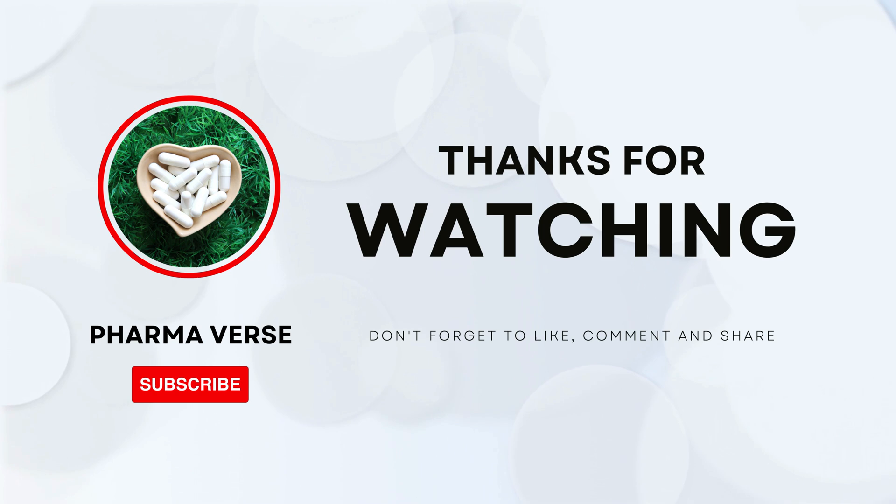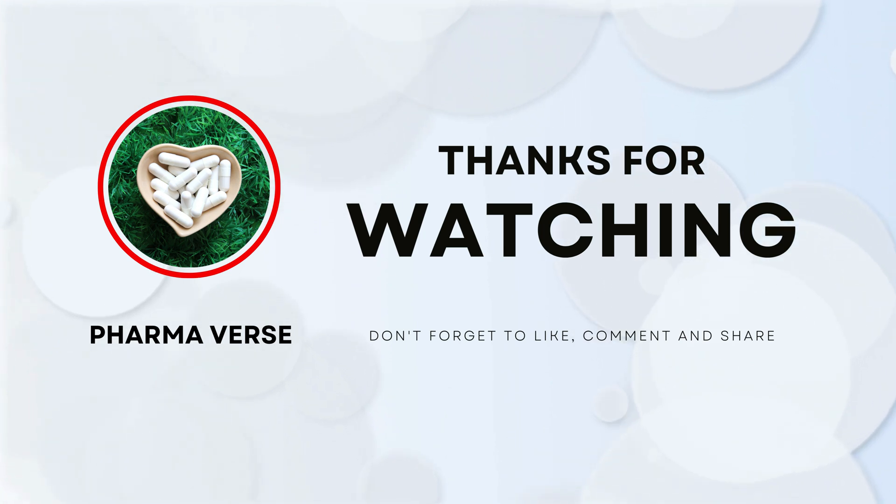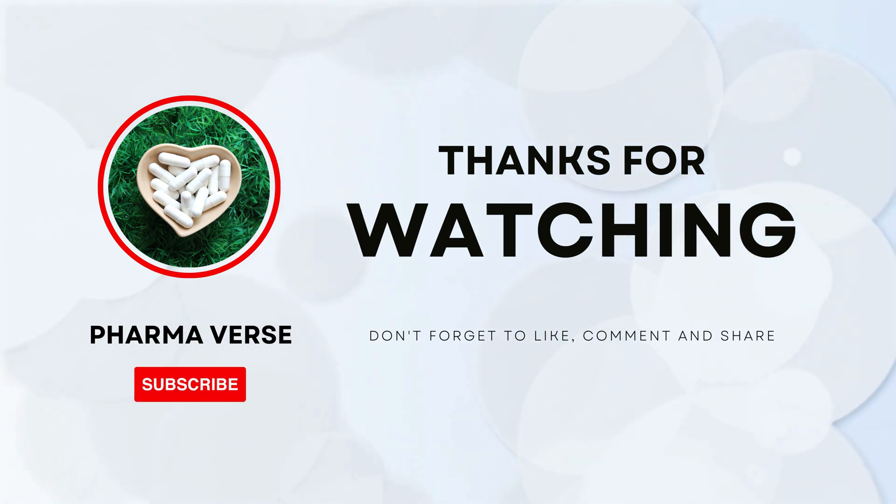And there you have it — a brief overview of microneedles and how they're changing the game in medicine and cosmetics. Thank you for watching, and until next time, stay healthy and informed.